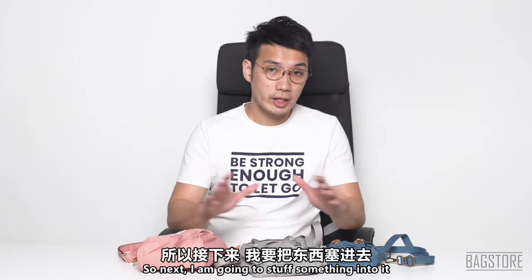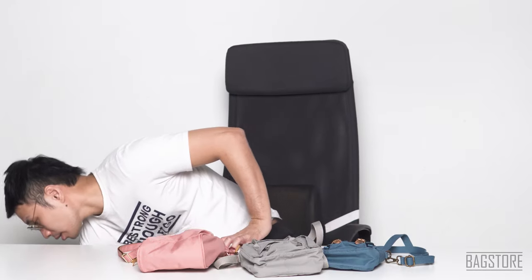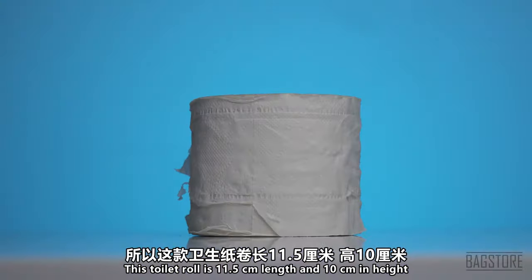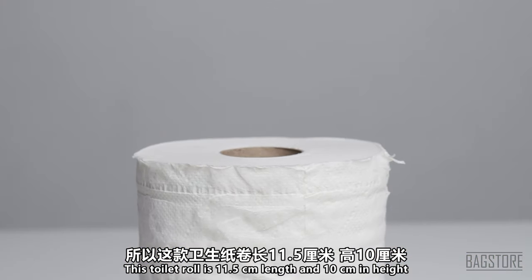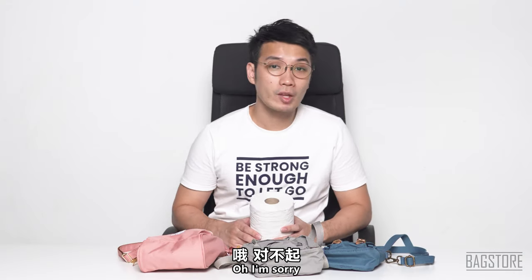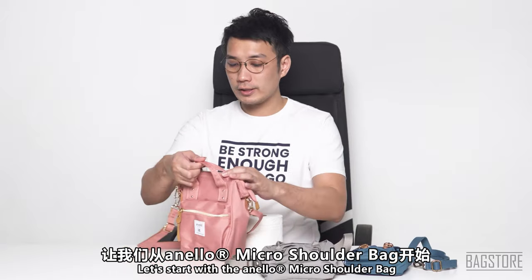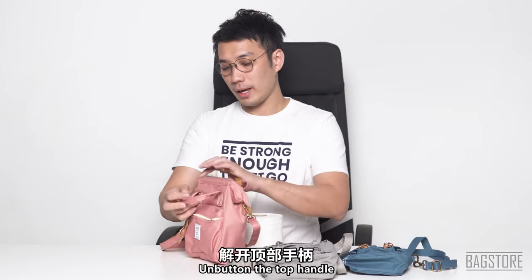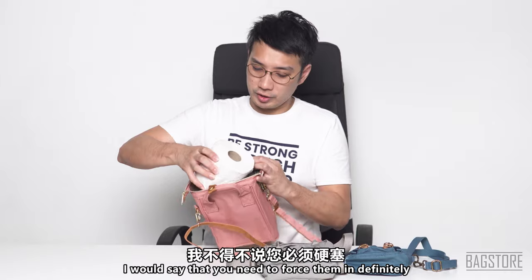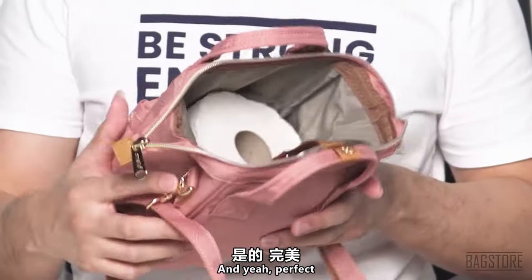Now I'm going to stuff something into the bags to give you an idea of how big they are. I'm using a toilet roll — 11.5cm in length and 10cm in height. Starting with the Anello: unbuttoning the top handle and stuffing it in. You have to force it in a bit, but it fits perfectly.